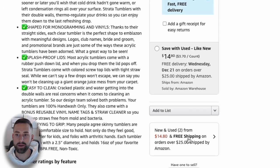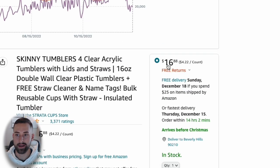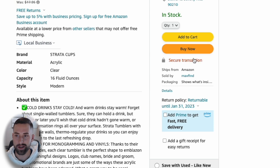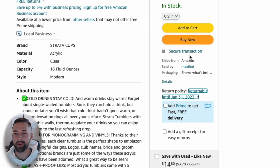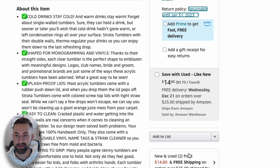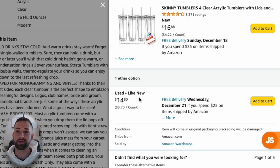It looks like we'll have to include hello name tags and a straw cleaner along with four clear tumblers. Before we get to that, let me show you what I mean when I say we're going to create a new offer on this listing. On the right side is the buy box — $16.88 — with Add to Cart and Buy Now. About 75–80% of all Amazon customers purchase products through the buy box.